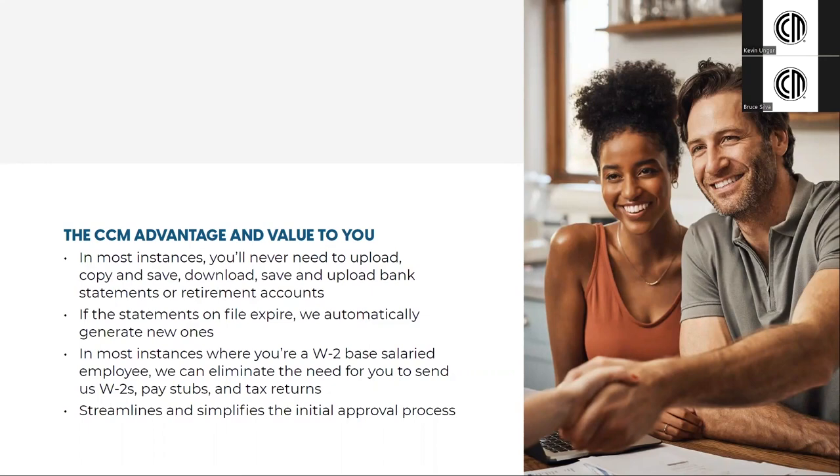Once you give us secure access, a digitally generated statement flows right into our system. If the statements on file expire, we automatically generate new ones without having to ask you for them.